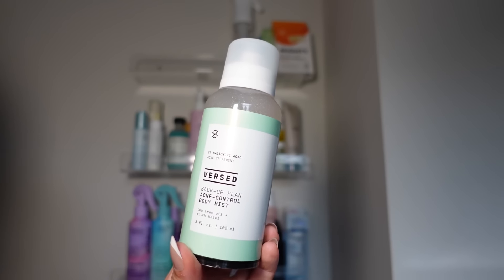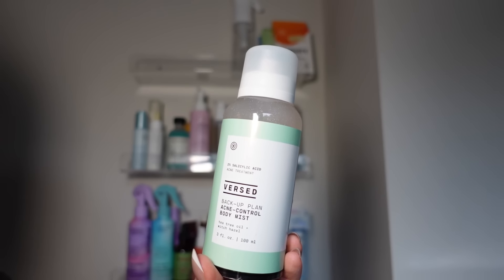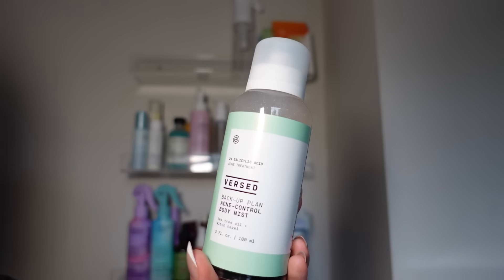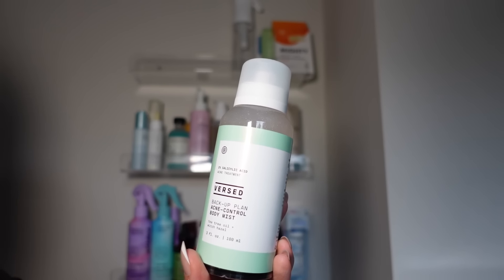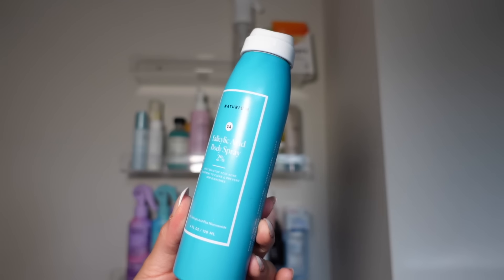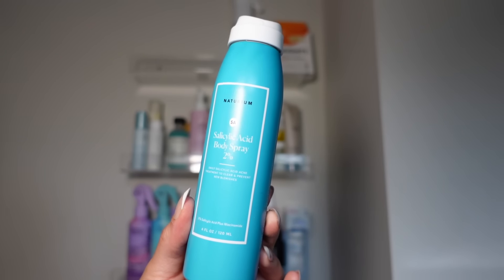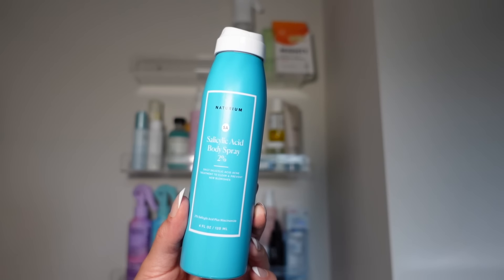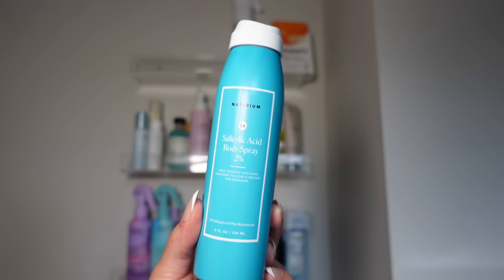I have the Versed Backup Plan Acne Control Body Mist, but I have another body mist that I prefer that works faster and is more effective for me personally — I also don't love the smell of this one. The one I prefer is the Notorium Salicylic Acid Body Spray. If you get any type of body acne, you're going to love this. There was a point where I was breaking out on my arms and this helped so much. Definitely a forever repurchase.